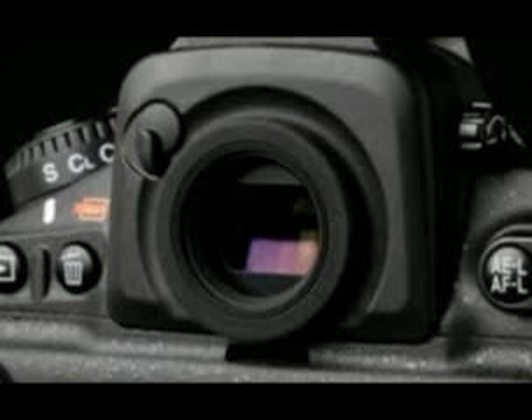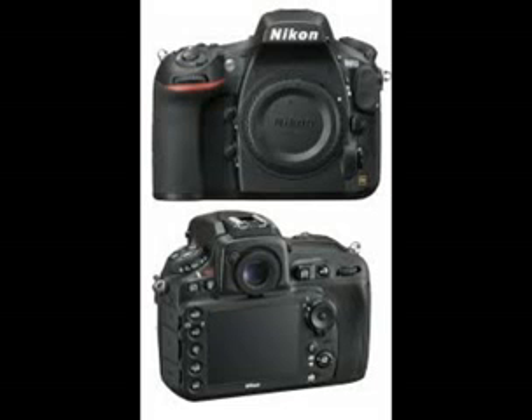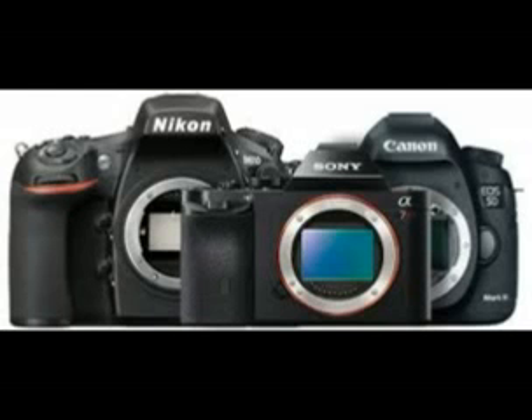Nikon D810 Review. The Nikon D800's 36.3MP sensor caused a big stir when it was released in 2012, offering the highest resolution of any Nikon SLR to date. While this enables superbly detailed images, you'll need to make sure your focusing skills and lenses can keep up.